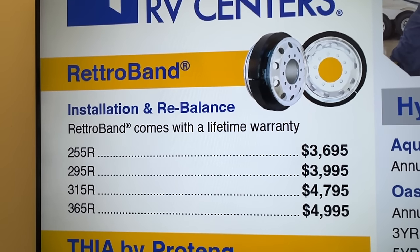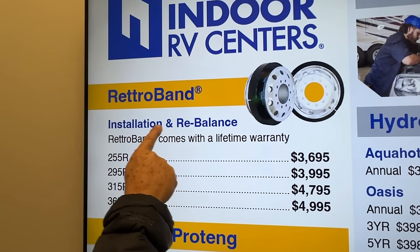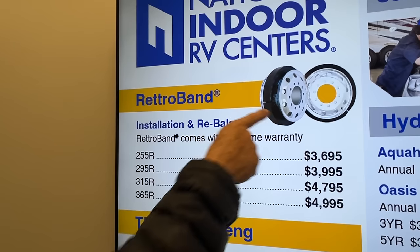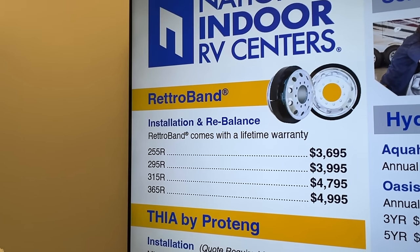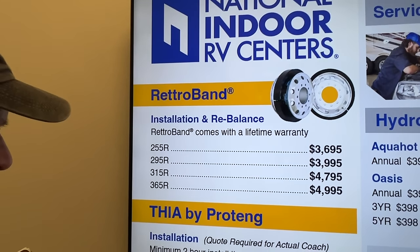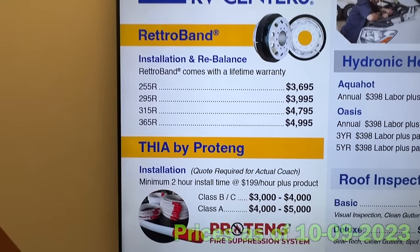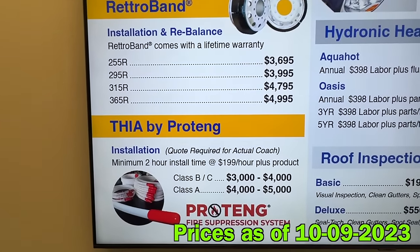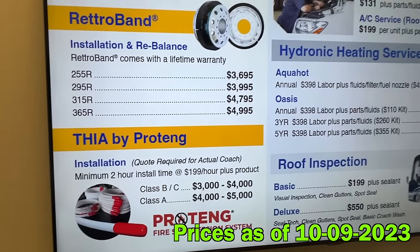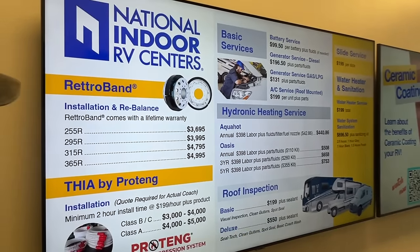I make it a point to answer each and every email or comment I get on the channel. We have two videos on Retrobands — one when we had them installed — and one of the common questions is how much does it cost. Obviously that's a moving target over time, and I was glad to see they have it listed in the hallway so it can always be updated when you visit any of their facilities.